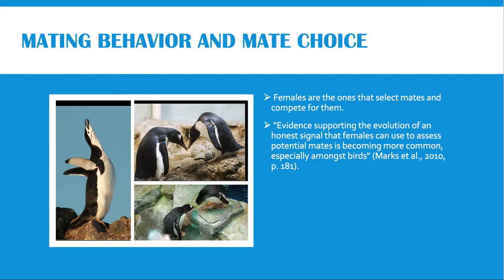Most penguins have an annual breeding season from spring through summer. Exceptions include the king penguin, whose breeding cycle lasts 14 to 16 months. Females are the ones that select mates and compete for them. Just like breeding seasons, courtship varies among species. Courtship will usually begin with visual and auditory displays. Males in many species first display to establish a nest site and then display to acquire a mate.